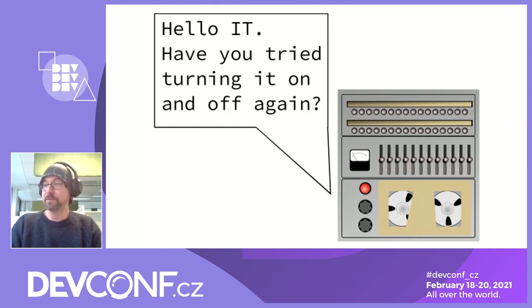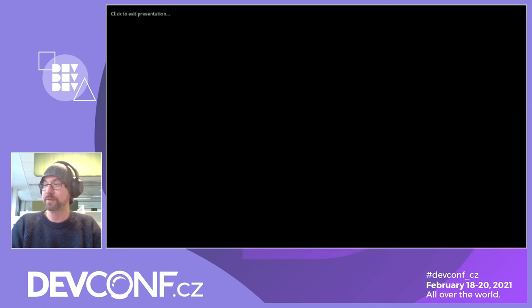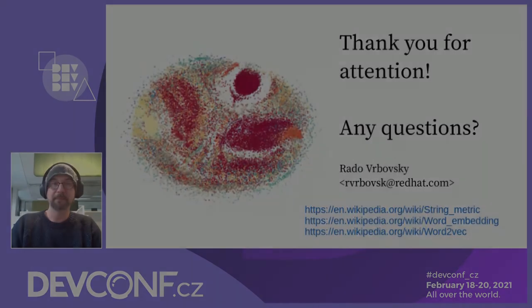And with the help of large language models like transformers, a machine learning model might one day become your co-worker that will help you with customer requests. With time, computers will become less a source of frustration and error messages, but a more valuable tool — a partner that will help us be more productive in the future. Thank you.